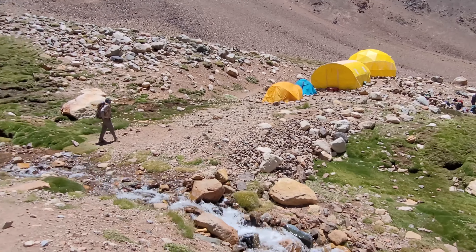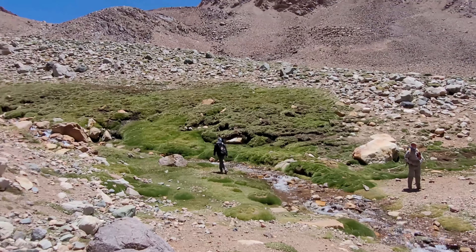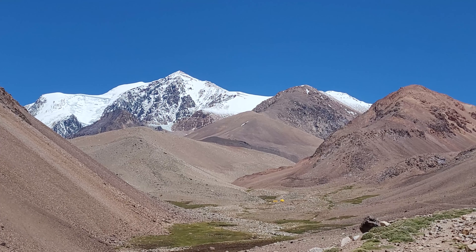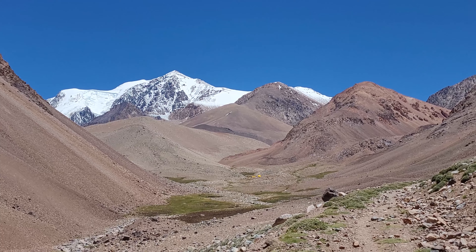El Cerro Mercedario es parte de la precordillera, uno de los puntos más altos. Acá estamos en la cordillera central — hay muchos picos de altura similar, por eso se denomina a esta zona la cordillera central. Hay un poco de apunamiento, no es tanto como puede ocurrir más al norte, en la zona de Iglesias, donde la altura pega mucho más fuerte.